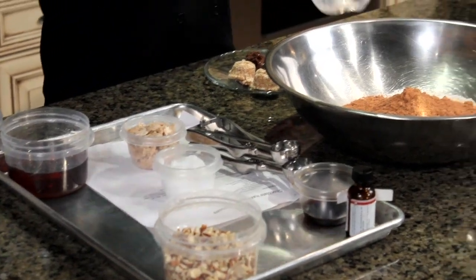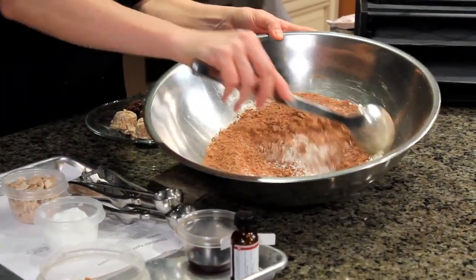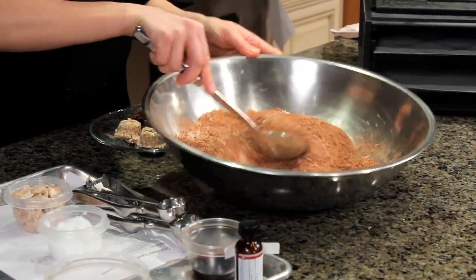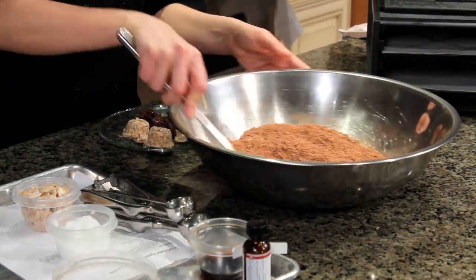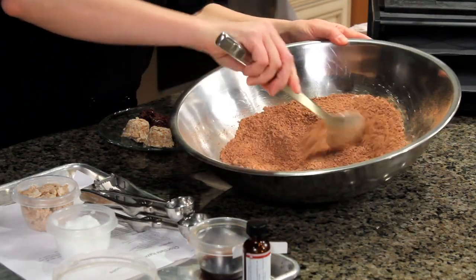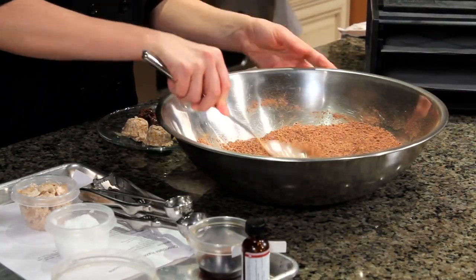You can use carob instead — it'll change the flavor a little bit but you can substitute it straight across. Next we're going to put in a little bit of salt. Make sure your salt is not refined. Most table salt has been refined at 1,200 degrees, all the minerals have been taken out, and it's been bleached. You want a salt that's full of minerals to balance your electrolytes — that's going to be your colored salt, like Celtic grey sea salt or pink salt.